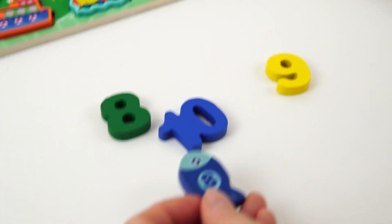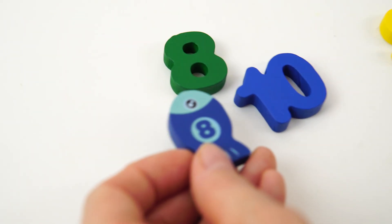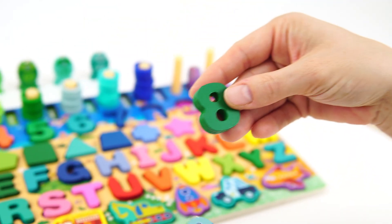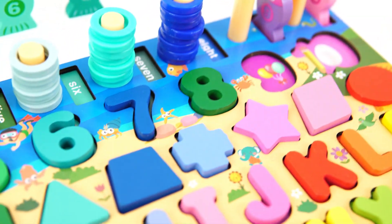Now let's find the number eight. Do you see it? There it is. Let's put the number eight on our board. Good job.